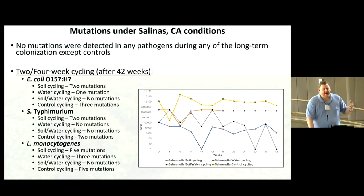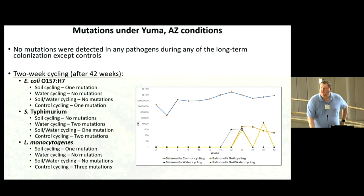The cycling and movement between environments — requiring a growth cycle in between, such as moving into an animal where pathogens like O157 are happy and can replicate — appears to have the role of potentially inducing these mutations. In Yuma, again, no mutations in long-term storage, and significantly fewer mutations in cycling conditions because the pathogens weren't surviving as well. O157 had one mutation when cycling in soil, Salmonella had a couple of mutations, and Listeria had up to three mutations in different environments when cycling, at least in the control groups.